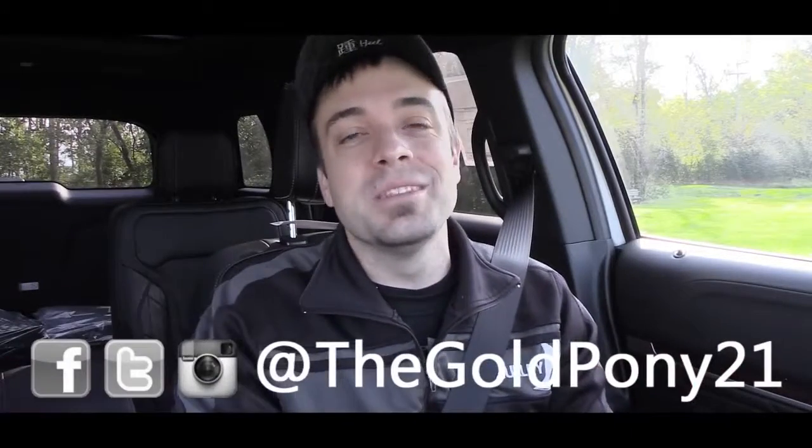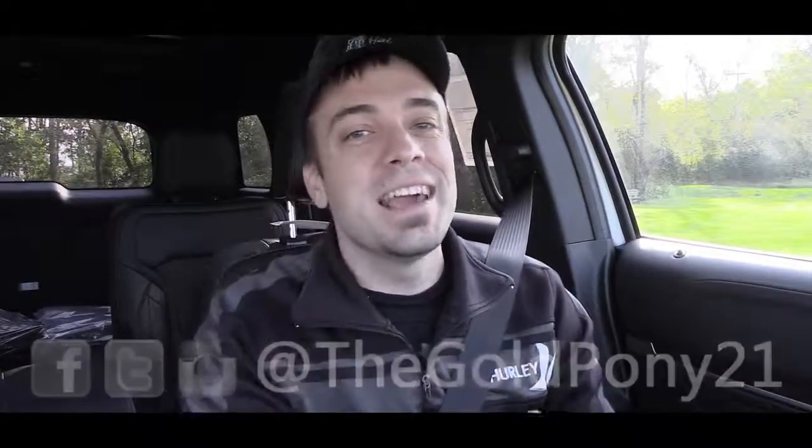That is about it for this one, you guys. Thank you so much for watching. Be sure to like the video and subscribe, follow me on social media at the bottom of the screen, and I will see you guys in the next video. Stay gold.